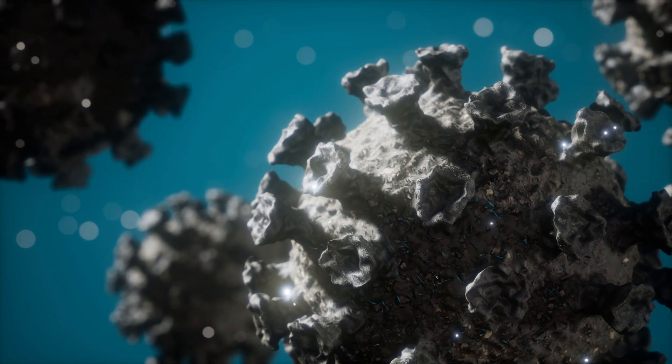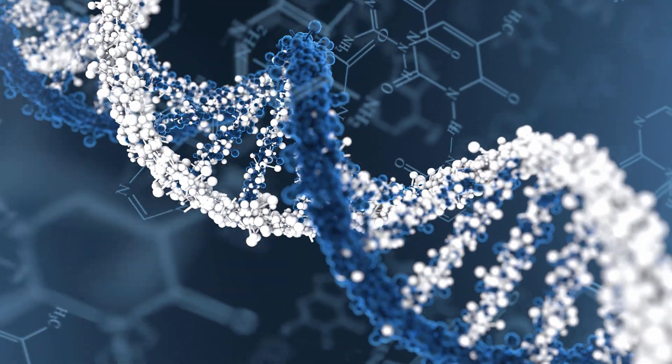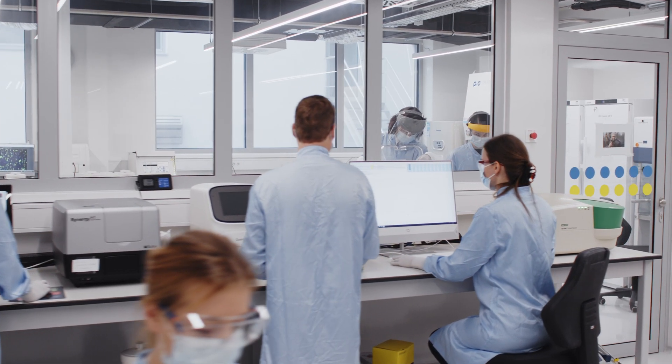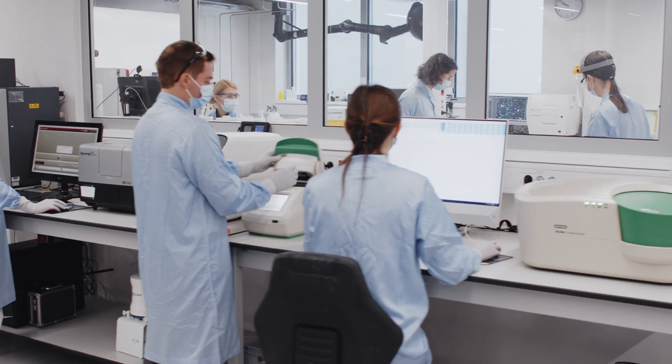New approaches are needed, tailored to large biomolecules like viruses, RNA, DNA, and others. Here is where we step in. Our essential purpose is to support our clients with optimal solutions for large biomolecule purification and to accelerate their path to clinical trials.